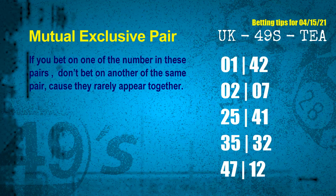Now we have some following ones and ball colors. Here are some tips to increase hit odds, such as mutual exclusive pairs. These numbers in a pair both match the following ones and colors, but according to thousands of results before, they rarely appear together — which means if you bet on one of them, don't bet the other in the same pair. The mutual exclusive pairs for next draw are: first pair 01 and 42; second pair 02 and 07; third pair 25 and 41.